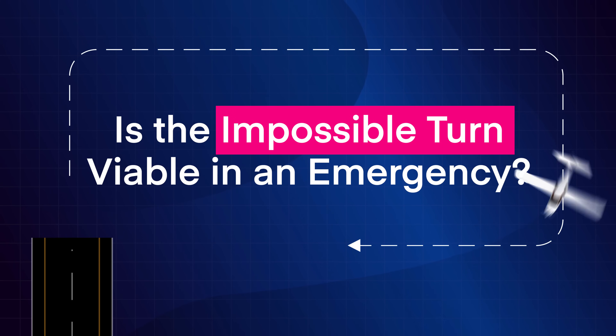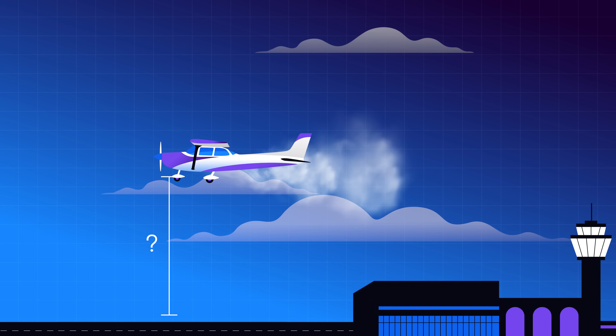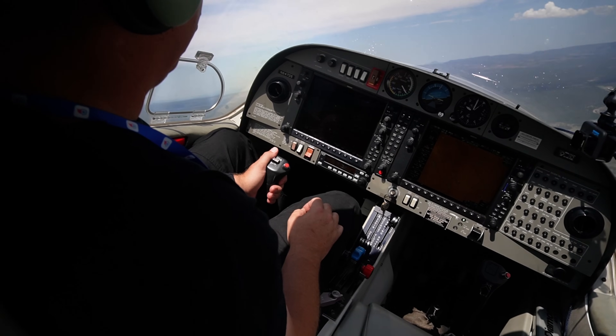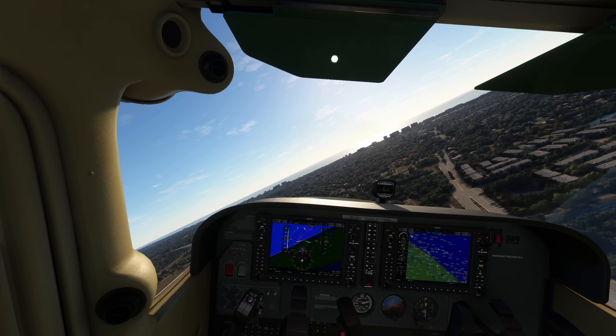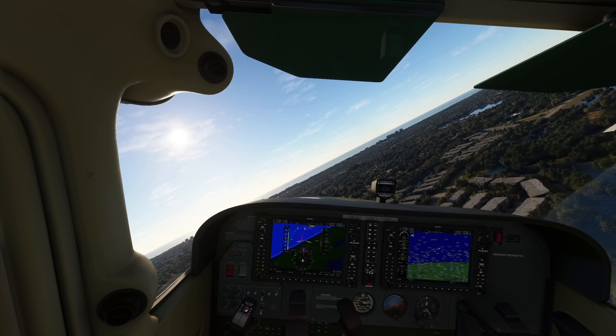So is the impossible turn a viable option in an emergency? That depends on your altitude. Above a certain altitude, the impossible turn does become possible. The catch is that it depends on the aircraft, your skills, and the weather conditions of that particular day. Below traffic pattern altitude, you have little time to react. Focus on preventing a stall and landing in your selected area.